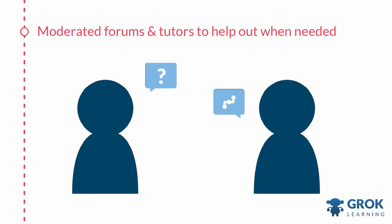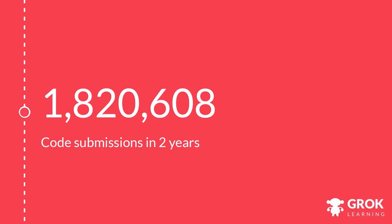Once we've introduced a concept, we immediately have a question that tests that concept. That formative assessment is really important in teaching students how to code without it being too frustrating. But if they do get frustrated, during our big competitions we've got moderated forums where students can go and ask for help from their peers and from our tutors. So far we've had nearly two million code submissions in just over two years, and have over 120,000 students with accounts.